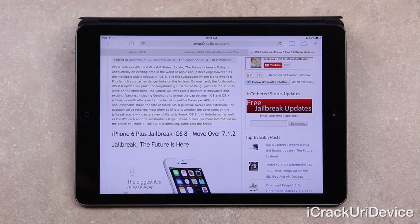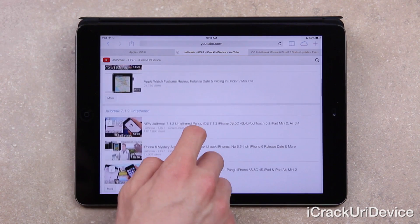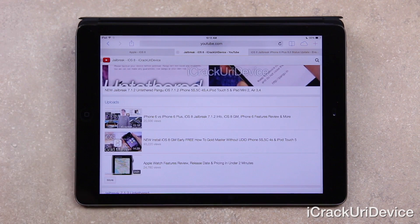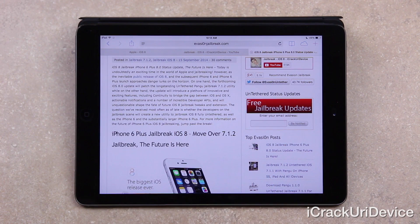The question I'm receiving the most as of late is whether the developers on the jailbreak scene will create a new utility to jailbreak iOS 8 fully untethered, as well as the iPhone 6 and the substantially larger iPhone 6 Plus. I did actually mention this in my most recent episode of Best Tech in Phone Rumors, which can be found on my channel. While I definitely recommend watching it, I wanted to go over some of that information again, as well as some additional details.